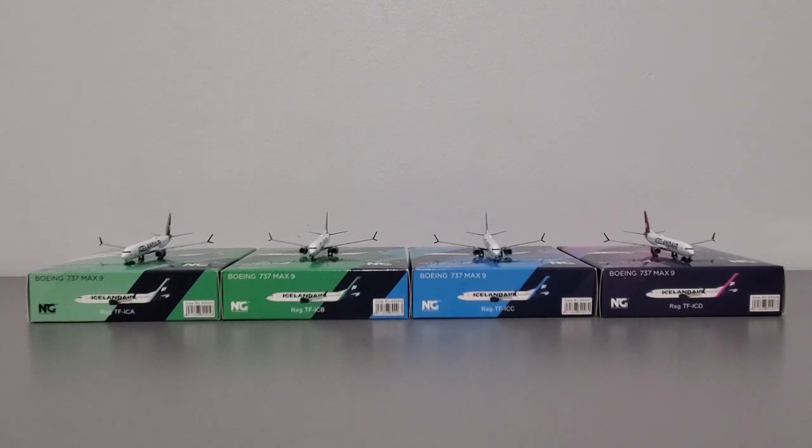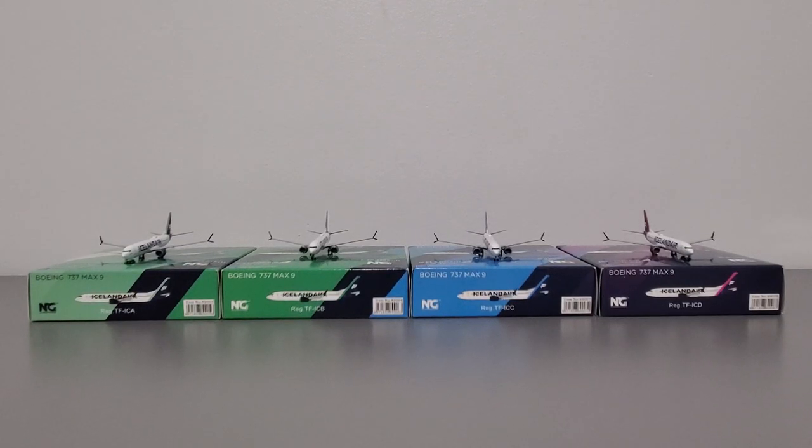My crazy, hectic, and probably lower quality than usual review is finally done. Time for my personal opinion and recommendation. These models are solid — there are a few imperfections here and there, like the small issues with the paint application, the gear bay, and that one engine issue. But aside from that, they're really solid. NG did a really good job with their 737 MAX molds. This is my first time owning an NG model 737 MAX 9, and they left a very good impression. Do I recommend these models? Yes, I do. You might get some small quality control issues, but nonetheless these are beautiful aircraft, and those quality control issues are very hard to see in the first place. I definitely recommend them.